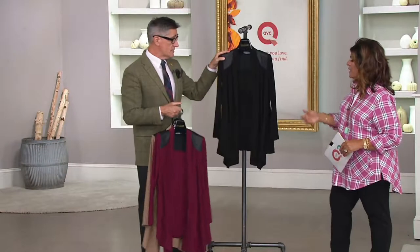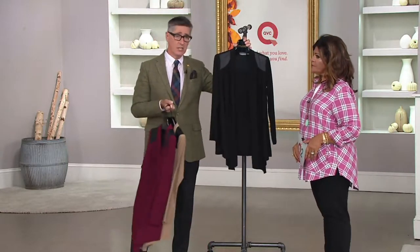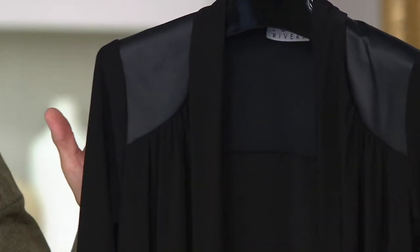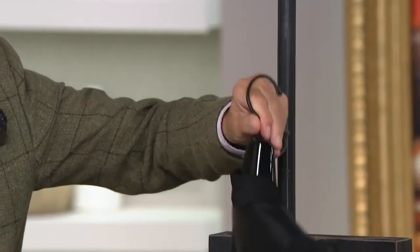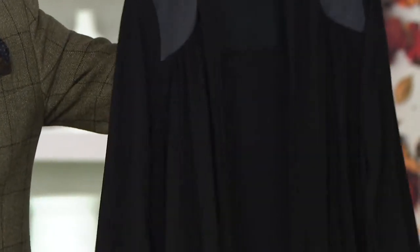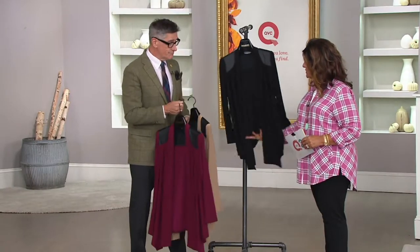And then we did classic black. This is a tribute to Joan — this is what she lived in. She loved her cascade sweaters, her waterfall fronts, a little longer in the front, shorter in the back. So this is all black jersey with that black leather yoke — it's about as chic as it's going to get. I mean, that's a pretty amazing top. I just love the flow of all of this.